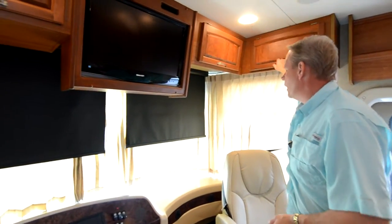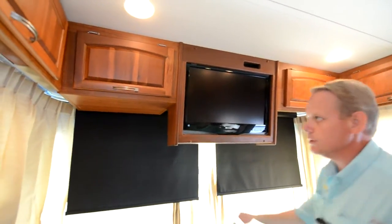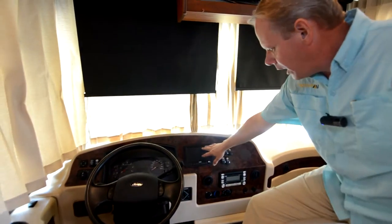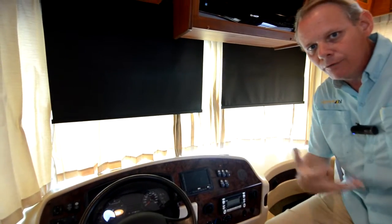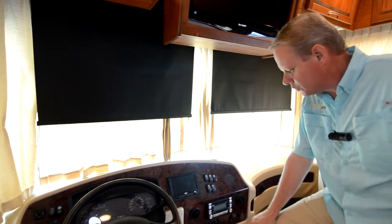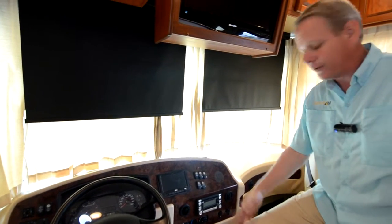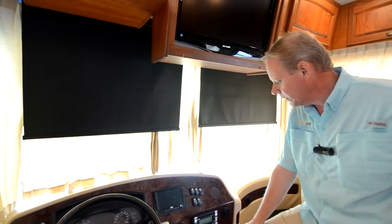We've got cherry-colored cabinetry with real wood fronts on the doors in a really nice cherry color. We've got a sharp flat-screen television, a DVD player, and more cabinetry. Right here we have our Zone Defense backup monitor — this shows the backup camera when you're backing up, and it also has turn signal cameras, which is working great. That's a great safety feature, and even for someone like myself who drives a lot of different motorhomes, I love having that extra peace of mind of those side cameras.